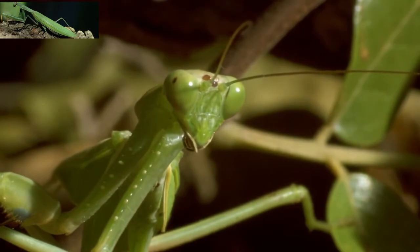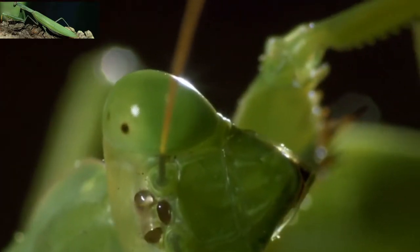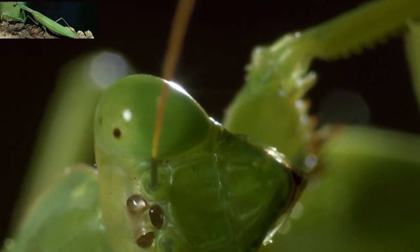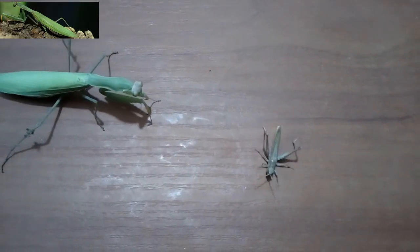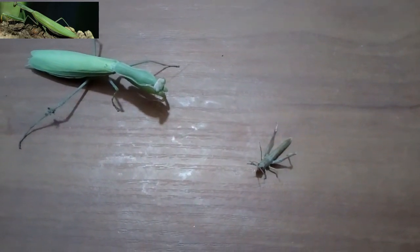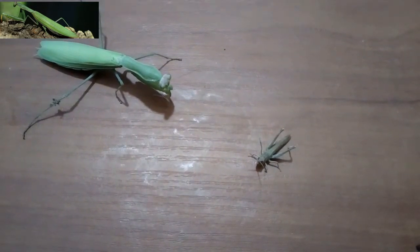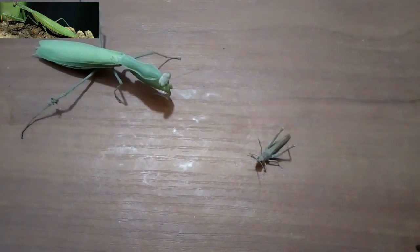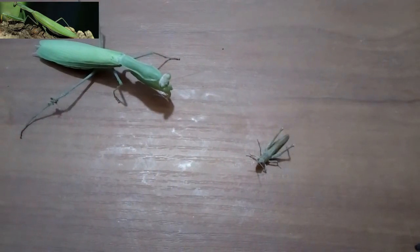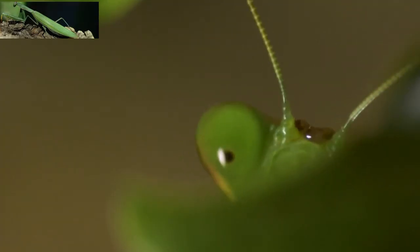The peripheral ommatidia are concerned with perceiving motion. When a moving object is noticed, the head is rapidly rotated to bring the object into the visual field of the fovea. Further motions of the prey are then tracked by movements of the mantis's head so as to keep the image centered on the fovea. The eyes are widely spaced and laterally situated, affording a wide binocular field of vision and precise stereoscopic vision at close range.